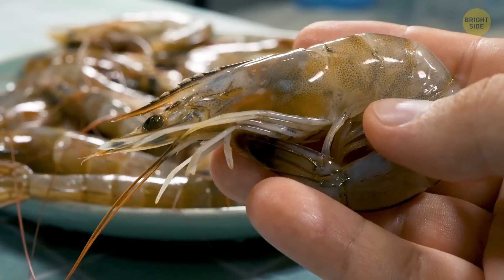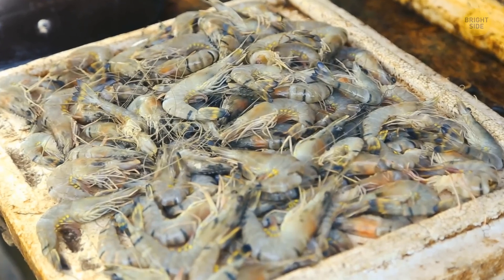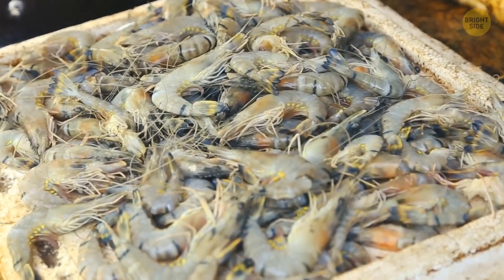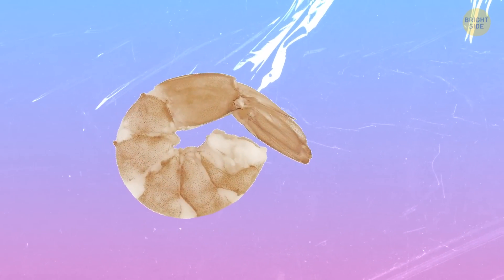Have you ever come across dark lines under a shrimp shell? This one has a similar story to beef. Black lines on your shrimp's flesh are related to a natural phenomenon. They gradually occur after shrimps are taken from the water. Meat is exposed to oxygen, and the blackness gets more visible over time. The pattern of the animal itself can also be a factor — these black lines can be a naturally occurring discoloration on the shrimp.